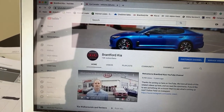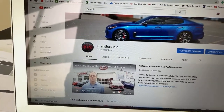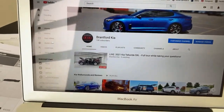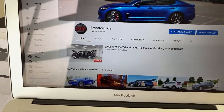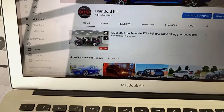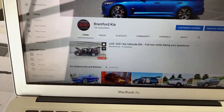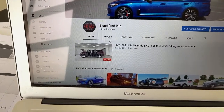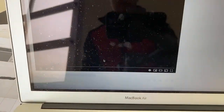So if you want to join us live, just go to YouTube and search for Brantford Kia. This is what our homepage looks like — we may update that soon. Hit refresh and you'll see one of two things. At 2 o'clock Eastern Time you'll usually see a live video right on the homepage. If you don't see that live video with the red tab, just click the videos section and it should be the first video there.